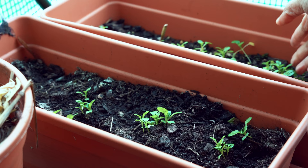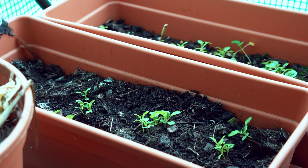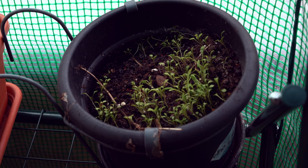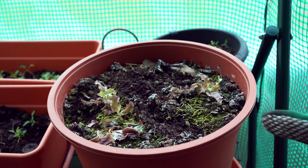I think the pak choi needs more sun to become bigger. Since they have not died till now, I'm going to keep them and see what happens. I have some rocket salad or arugula here, and here I have some more lettuce.